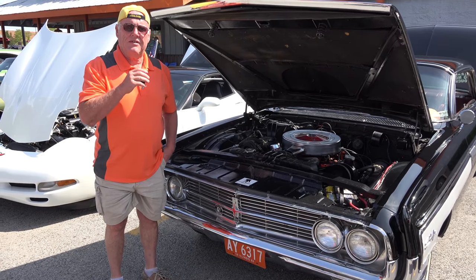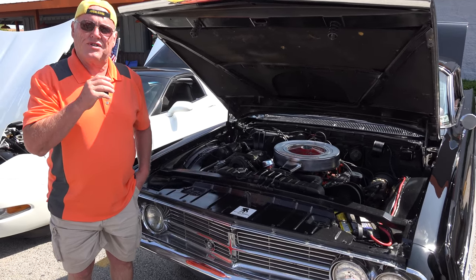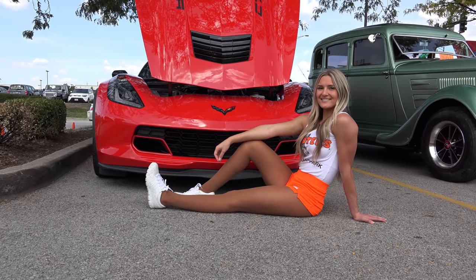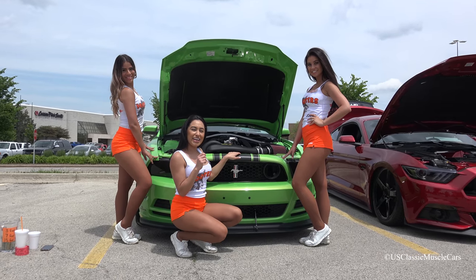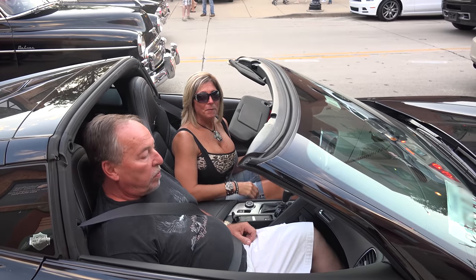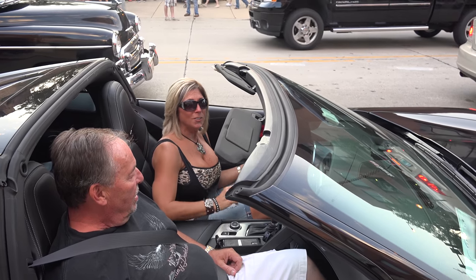Thanks for watching and enjoy the cars. What's your favorite muscle car? Comment below. Please enjoy the next video. Bye for US Classic Muscle Cars.